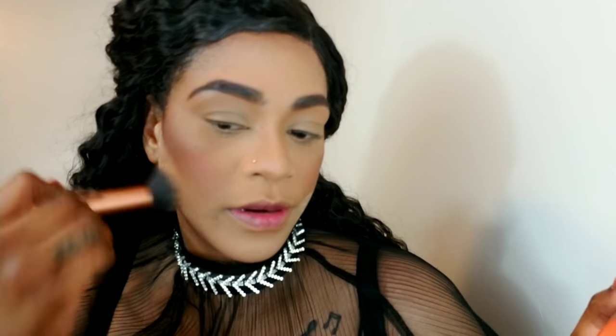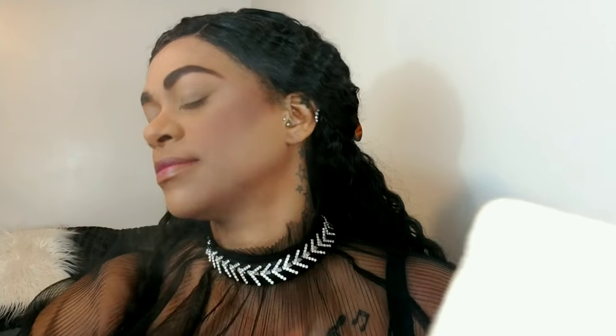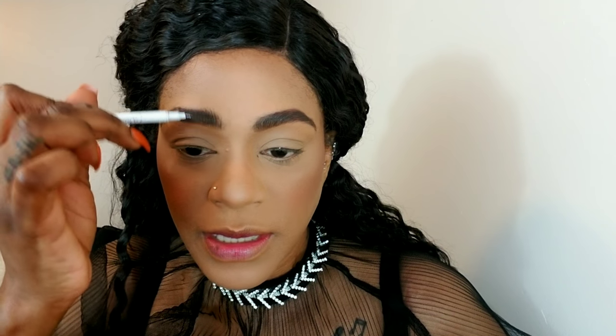I'm going to remove the powder — I do not want too much of a harsh line. I'm going to set my face real quick to get rid of the powders using my Model's Own One Night Stand. Setting your face is essential, especially if you use a lot of powder and if you have an oily or combination skin type — you need to set your face because you're going to be using powders to make your makeup stay in place and keep your oils at bay.